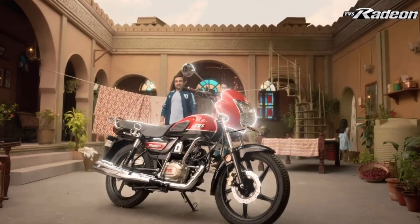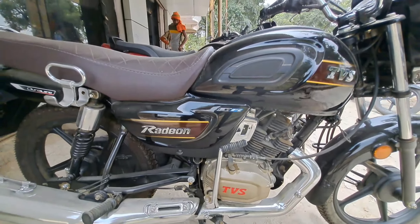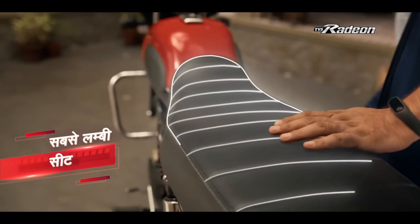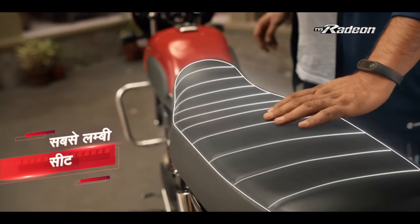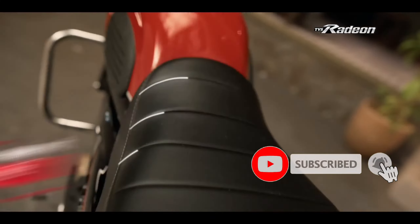First of all, the overall new updates — the side stand cut-off feature will be seen. The overall seat positioning will be seen. You can see the length of the seat. Then you can see the USB port charging. This is how the look is.